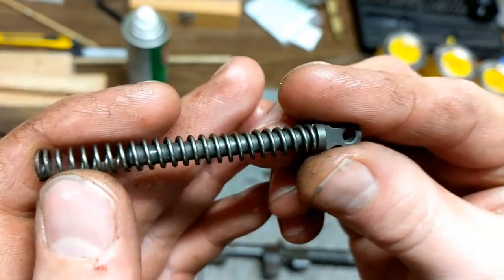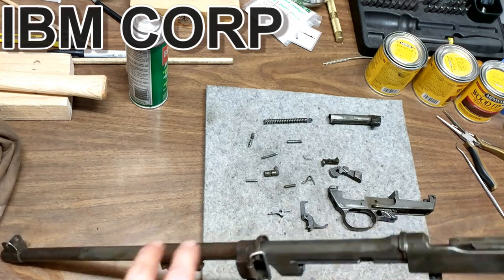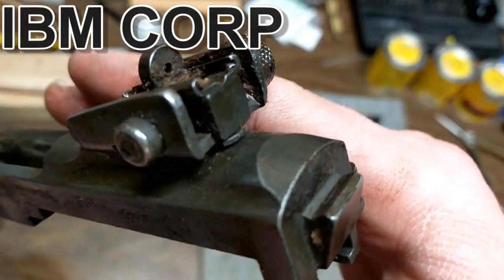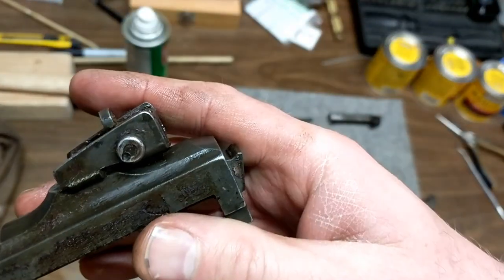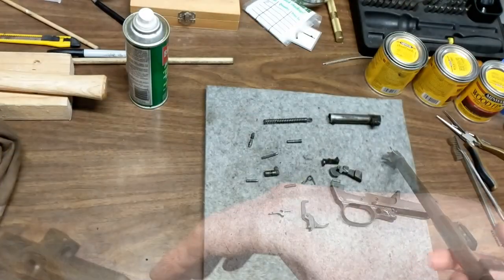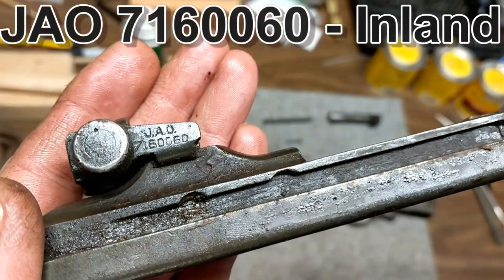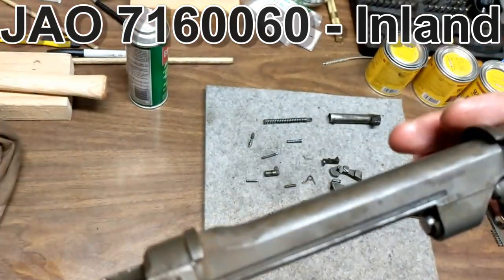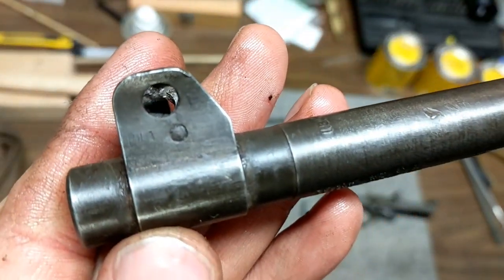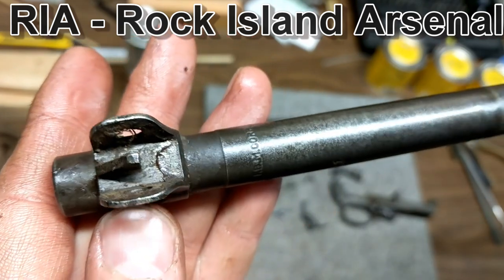The hammer spring guide is unmarked. The receiver is pretty clearly marked IBM Corp on the back, though it's hard to film because it's tucked underneath the plate. Based on serial numbers, I estimate this was made in March of 1944. IBM made these from August 1943 to May 1944 in Poughkeepsie, New York. The rear sight was added later in the war as an upgrade — it's a Type 3 made by Inland.